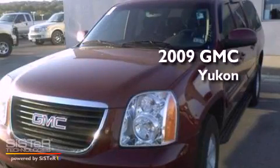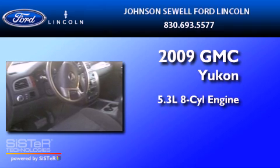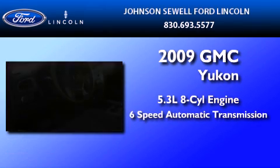This is a 2009 GMC Yukon. It has a 5.3 liter 8-cylinder engine and a 6-speed automatic transmission.